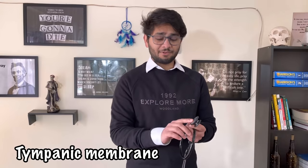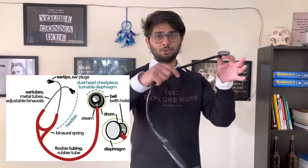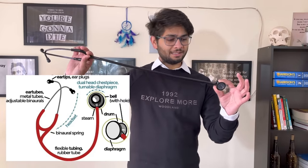Doctors and physicians in the past would listen to the chest directly, but now the diaphragm vibrates in response to the organs — just like your ear membrane. After the diaphragm vibrates, sound is pushed through a very narrow tube, which amplifies the sound. Because it increases pressure relative to the ear canal size, the amplified sound reaches your ears clearly.